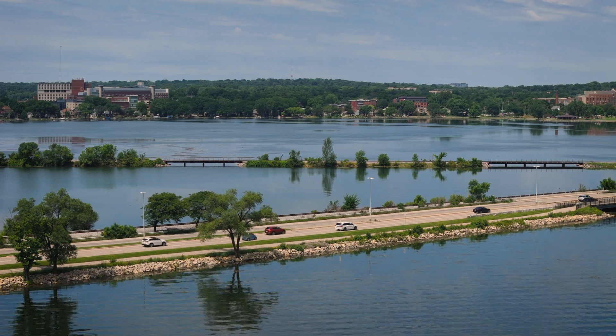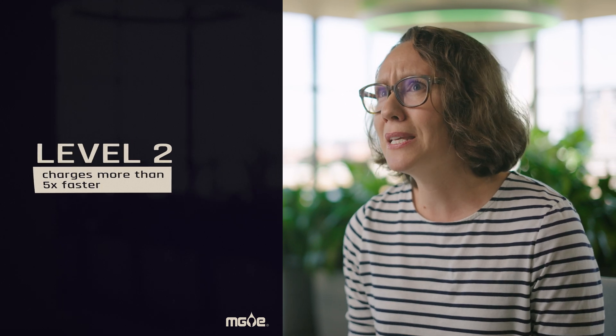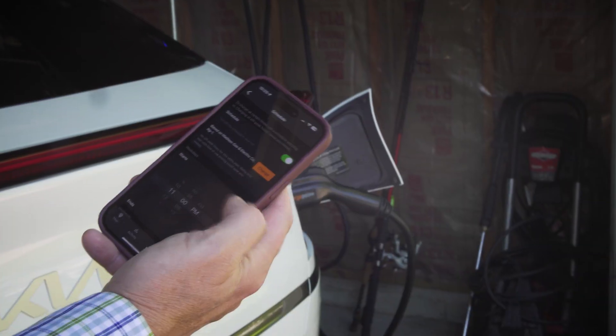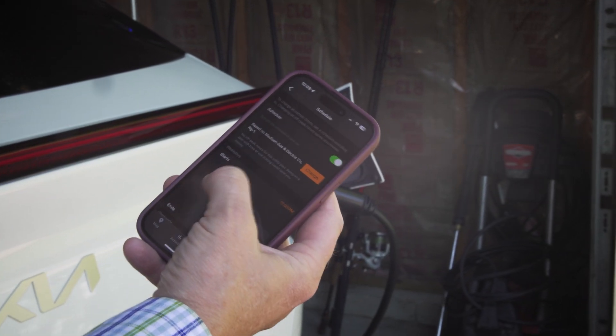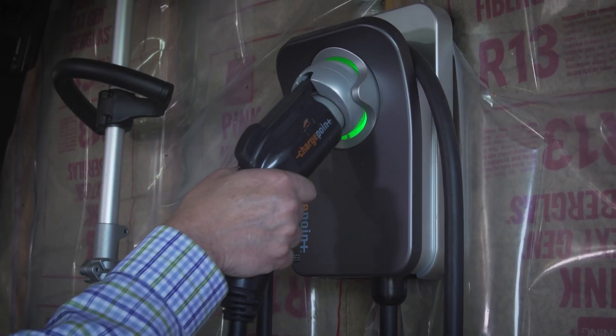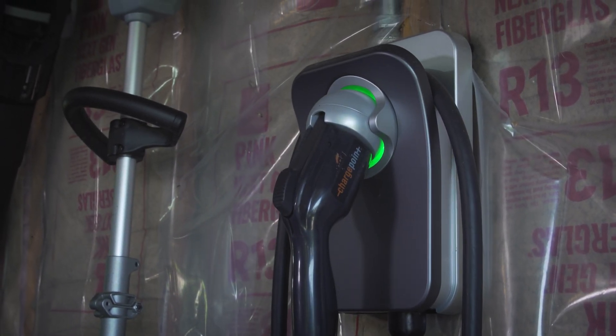They just plug into a regular outlet, but if you do want to charge your car faster — if you drive a lot during the day and you like the convenience — you can get a Level 2 charger, which is a faster charger, installed in your house. It's basically like going from a toaster outlet up to a dryer outlet, and any electrician can do that for you. And if you don't have a favorite electrician, you can call MG&E. We have our charge-at-home program which can help you install a Level 2 charger in your home.